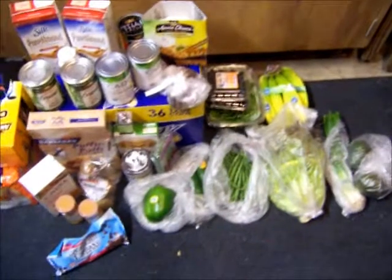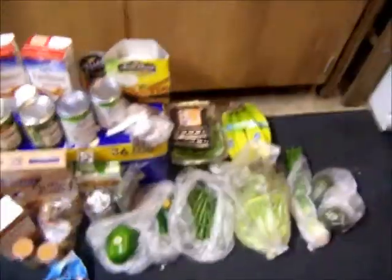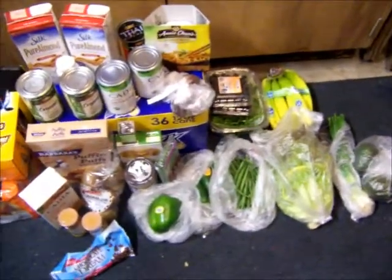Hello everybody! Here is another vegan grocery haul. Again, I'm out in the garage. I just unloaded everything, so I'll show you.